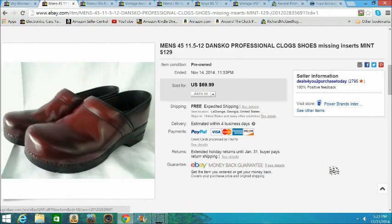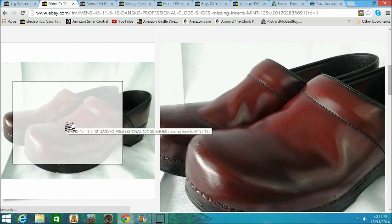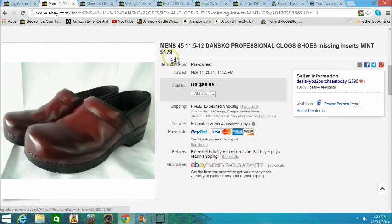Another item I love to sell is shoes. I want to show you something interesting — look at the toes, they had a little scuff, they were shined up. These were selling brand new for $129, they were in pretty good shape, but they were missing inserts. That means you can sell items that are not in perfect condition. You just have to be a little creative.